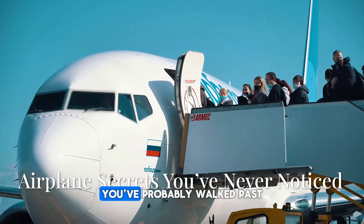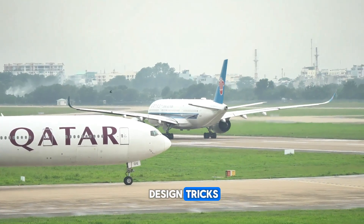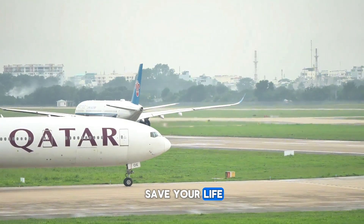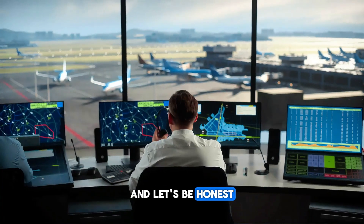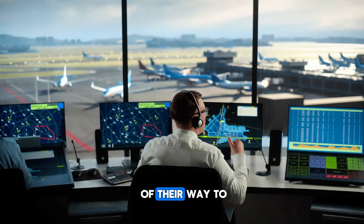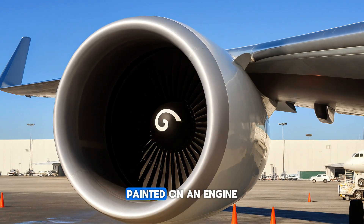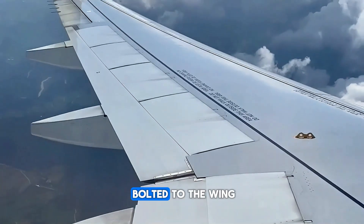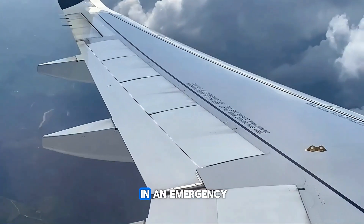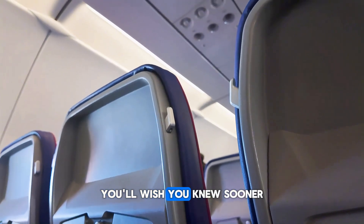Airplanes are full of hidden features you've probably walked past a hundred times. Some are just clever design tricks, but others could actually save your life. Most passengers have no idea they're even there, and airlines aren't going out of their way to tell you. You'll learn why one tiny swirl painted on an engine could stop a deadly accident, and why a hook bolted to the wing could be your lifeline in an emergency. Here are 13 airplane secrets you'll wish you knew sooner.